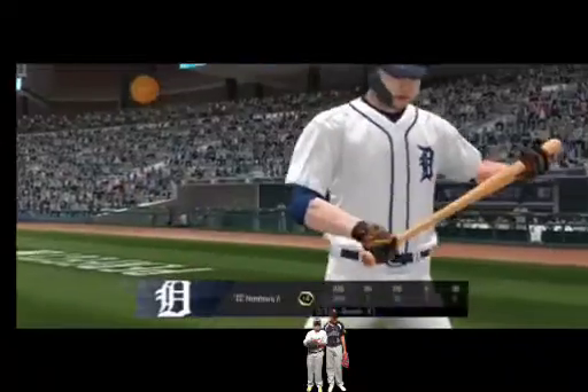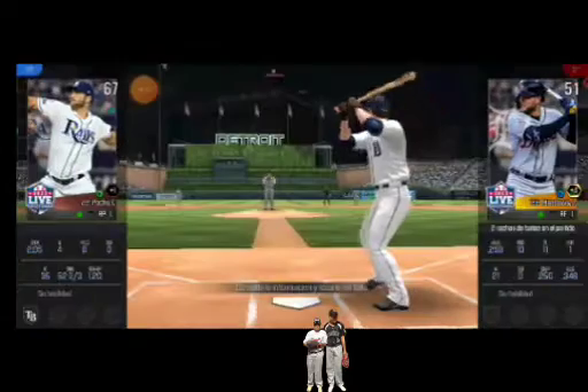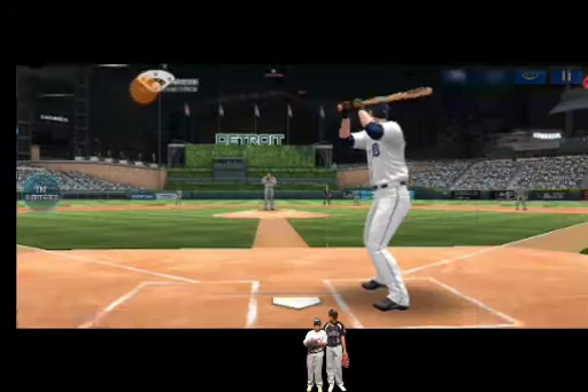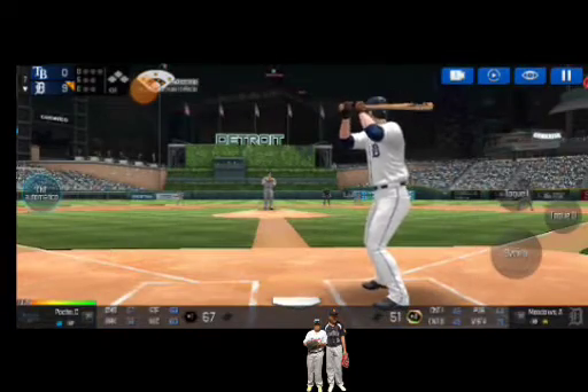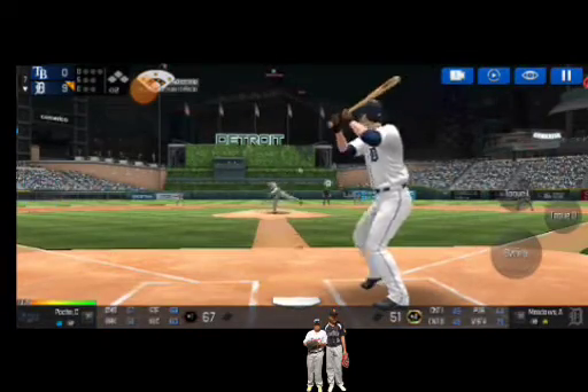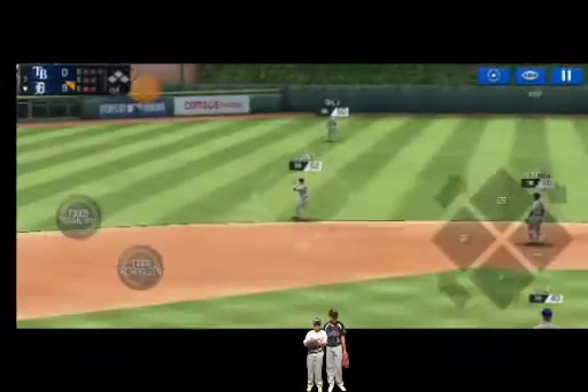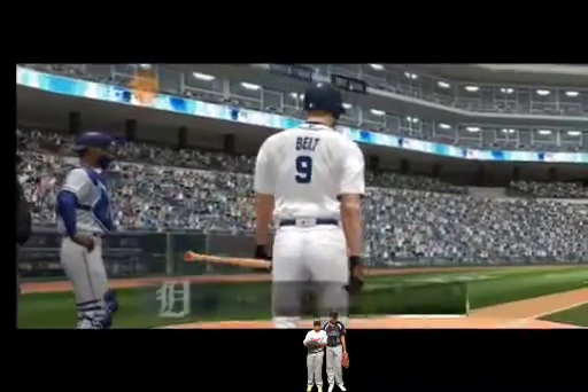The batter's stepping up to the plate. He delivers. And he's got some real pop at his back. Right into his glove for an out. One out.